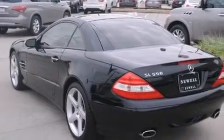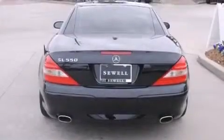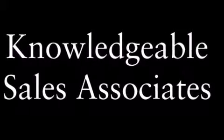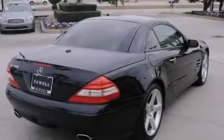Its top features and packages include the Premium One Package, a navigation system, a front and rear multi-link suspension, heated windshield washer fluid so when you need to clean your windshield in freezing temps you can, aluminum wheels, and a rollover protection system.